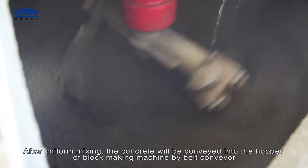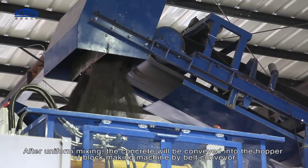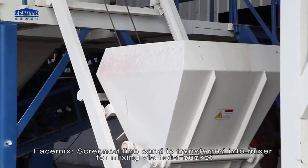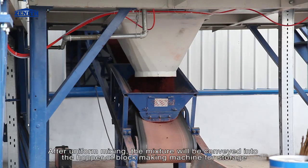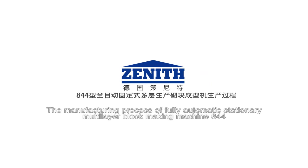After uniform mixing, the concrete is conveyed into the hopper of the block making machine by belt conveyor. For face mix, screened fine sand is transferred into the mixer via hopper bucket, adding quantitative cement, water, and chemical additives. After uniform mixing, the mixture is conveyed into the hopper of the block making machine for storage.